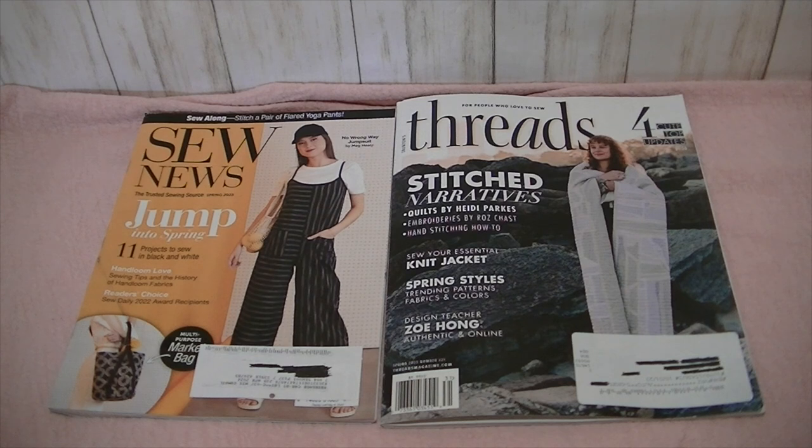Hi everyone, welcome to my channel Andra Makes. Today we're going to be doing a quick flip through of the recent issues of Threads Magazine and Sew News Magazine. They're both Spring 2023. I'm a new subscriber to both of these, so I thought if I was curious, you guys might be too.